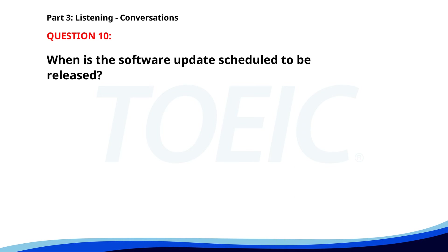Number 10. 'When will the new software update be released?' 'We are scheduled to release it next Monday.' 'That's great. Will there be a training session?' 'Yes, there will be a session on Tuesday morning.' When is the software update scheduled to be released? A. Next Monday. B. Next Wednesday. C. Next Friday. The correct answer is A. Next Monday.